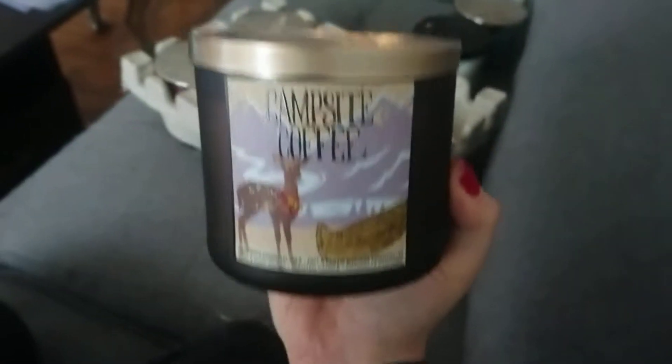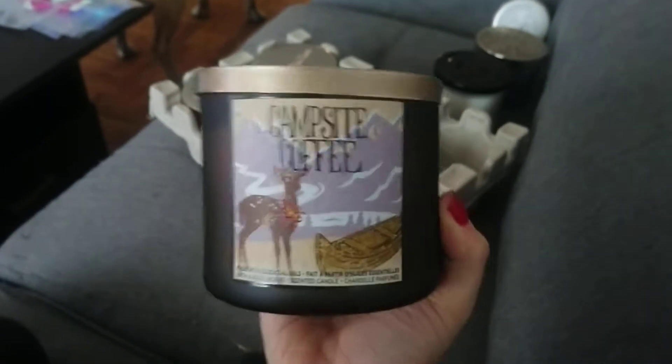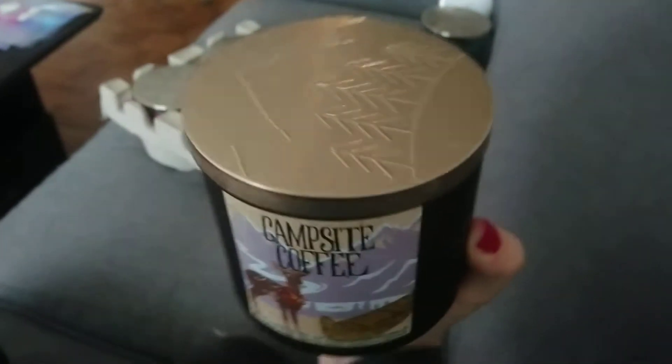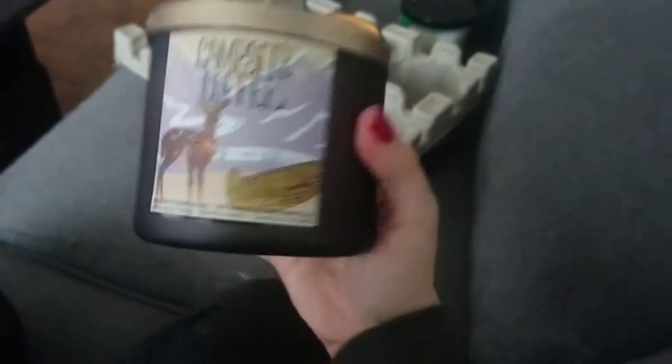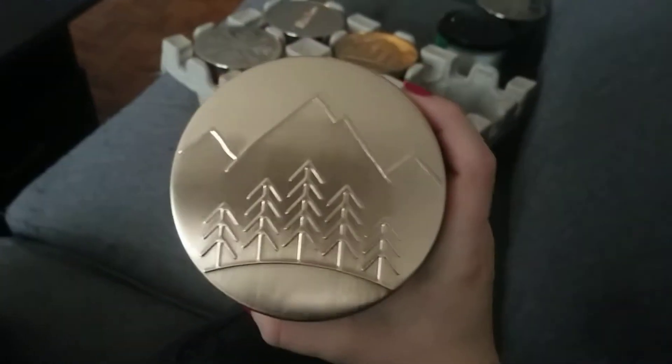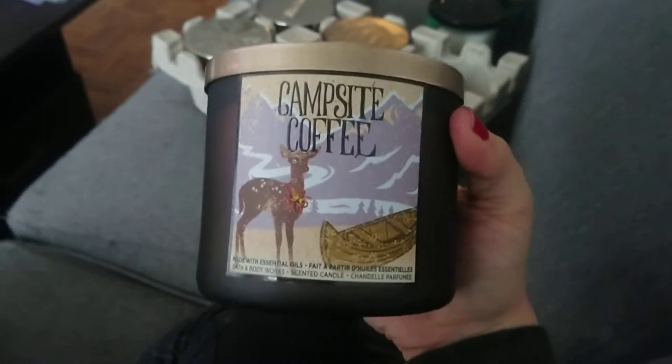This one we actually got two of. My fiancé really liked the scent, so we picked up one for us and then one for his dad. It's called Campsite Coffee, and it's got this little mountain tree thing on the lid — it's very campy, camping-themed. So yeah, we got two of those because he liked it so much.